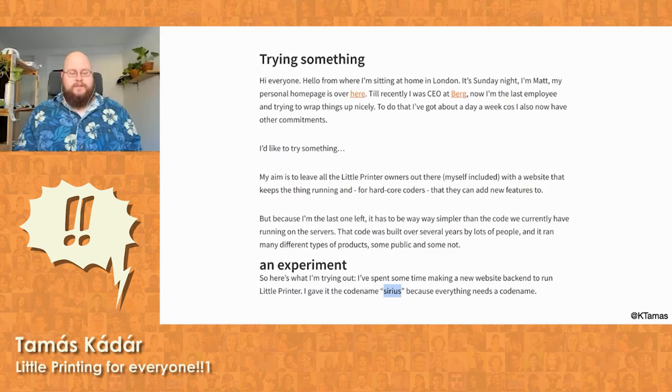They kept the servers alive for the Little Printer until the end of 2015. And more importantly, before they were turned off, Berg open-sourced a simple re-implementation of the server, codenamed Sirius, which only had the messaging component, the API, and not much else. If you hacked your Berg Cloud Bridge, you could connect it to the new server.